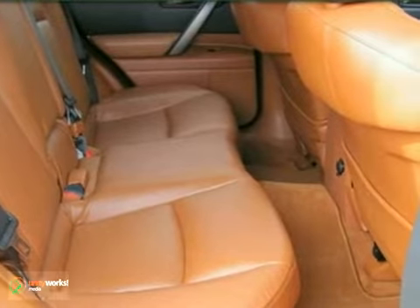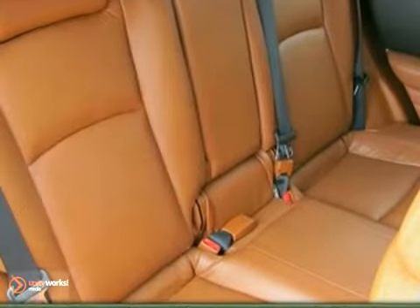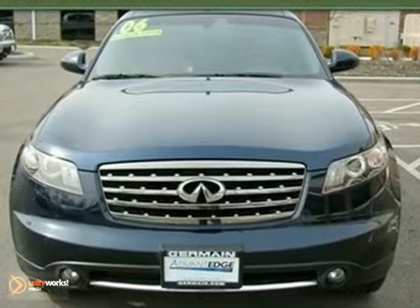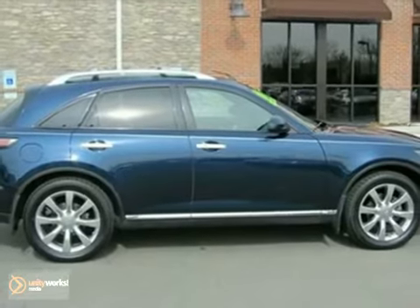It's nicely equipped with the Sport Package, heated leather seats with memory, the Technology Package, Satellite Radio, and the Touring Package. It's an extremely clean trade-in with all the options.